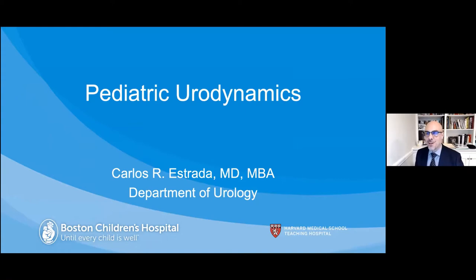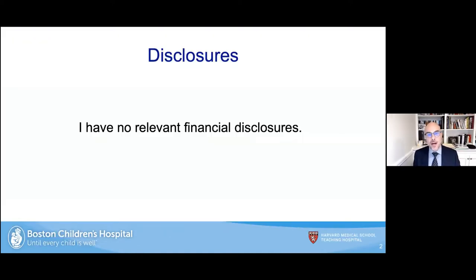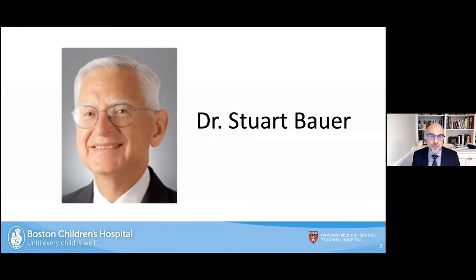Good evening. I really appreciate the invitation to speak about pediatric urodynamics. I'm from Boston Children's Hospital, one of the 10 faculty members, and I co-direct the urodynamics facility — something near and dear to my heart. I have no disclosures. I want to acknowledge Dr. Stewart Bauer, one of our most senior members, still practicing mostly urodynamics. He's taught several generations of pediatric urologists and is truly a giant in the field, one of the grandfathers of pediatric urodynamics.